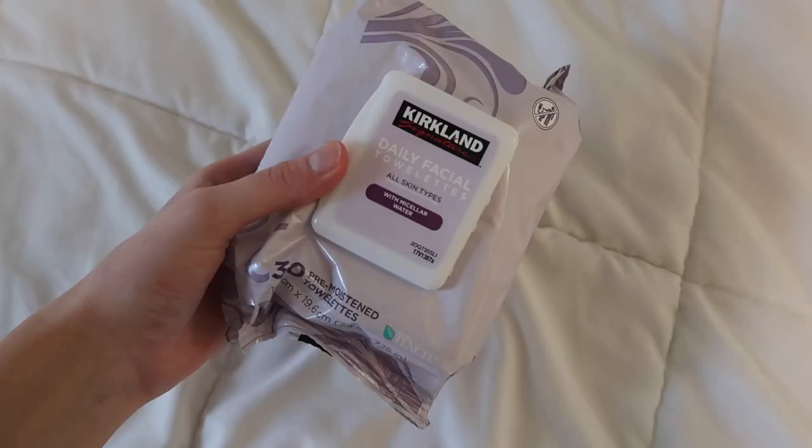First, I like to take off my makeup with Kirkland brand face wipes. I get mine at Costco but you can get them on Amazon for ten dollars for a pack of 150. I love these because my skin is super sensitive and they don't irritate my skin or burn my eyes like other makeup wipes have. They're super inexpensive and I've never broken out from them.